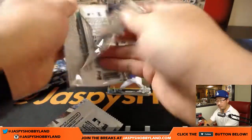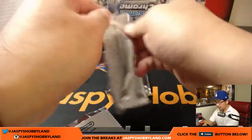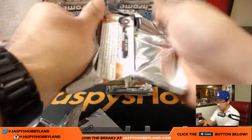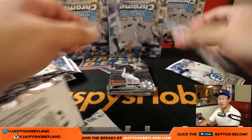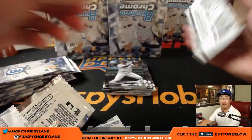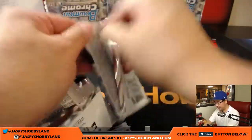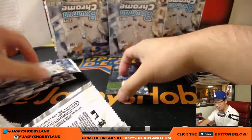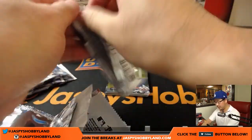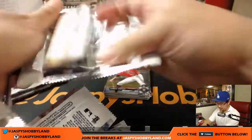This is eBay break 12-box hobby, eBay break number 3. Remember to always check out jazbeyshobbyland.com — we have HTA Choice versions of this, kind of like a jumbo, three autographs per box but only autographs, no inserts, no base cards. What we're doing right now is a 12-box hobby edition: two autographs per box plus all the base cards, inserts, parallels, and relics too.